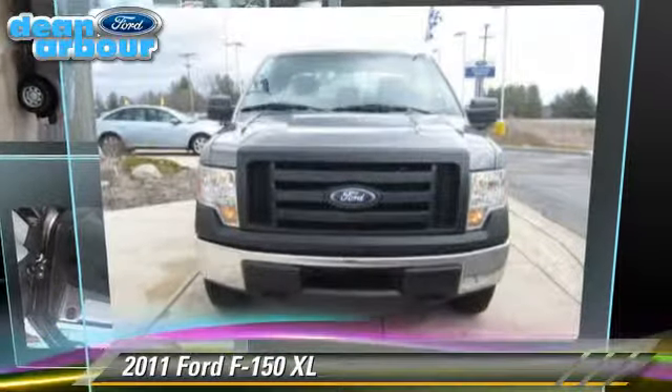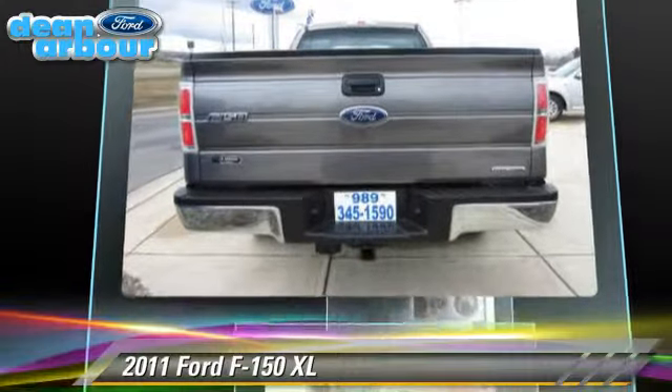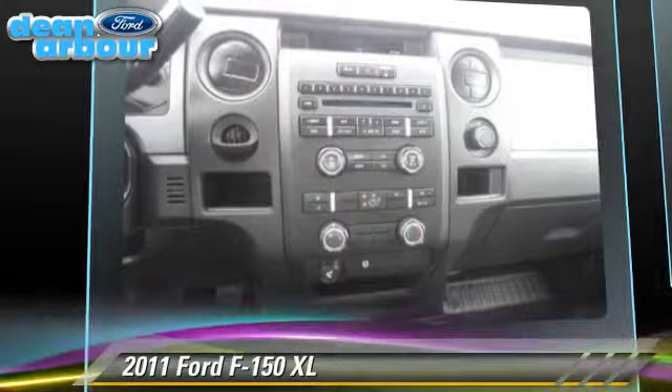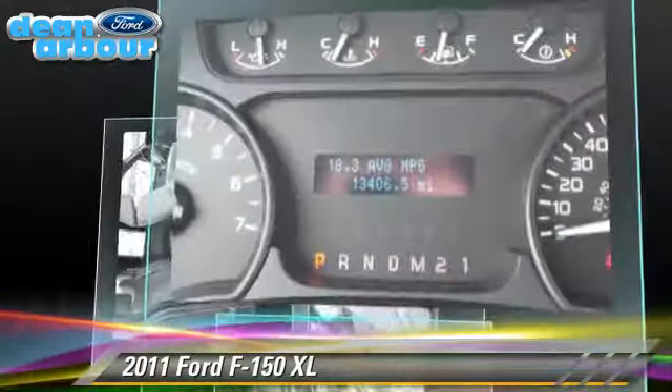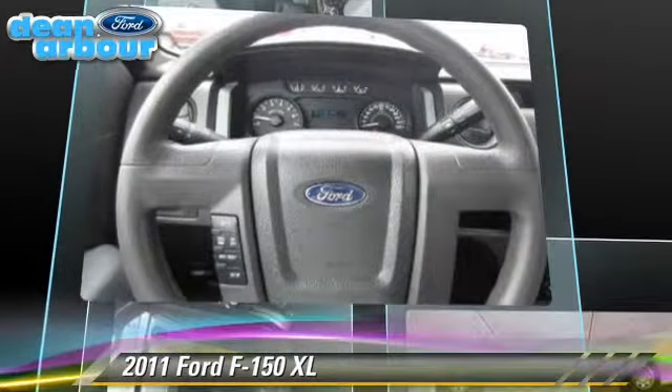The 2011 Ford F-150XL is a pickup truck powered by a 3.7L V6 engine with a 6-speed automatic transmission. This 4-wheel drive pickup truck has fewer than 15,000 miles on the odometer and gets up to 18 miles per gallon.